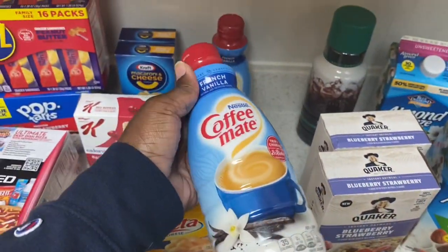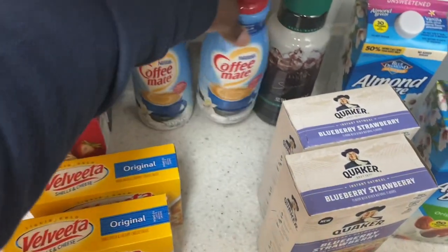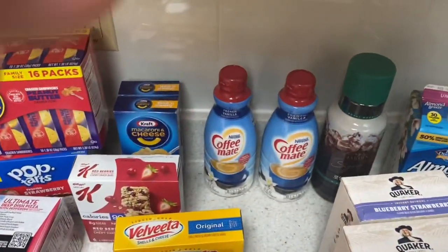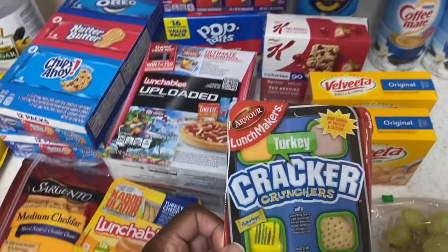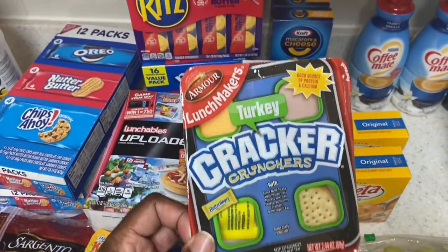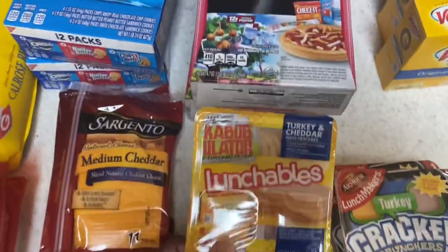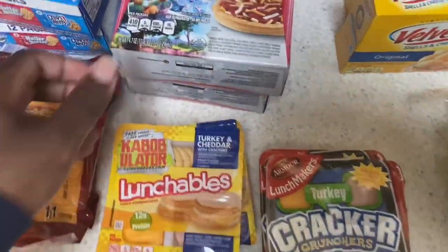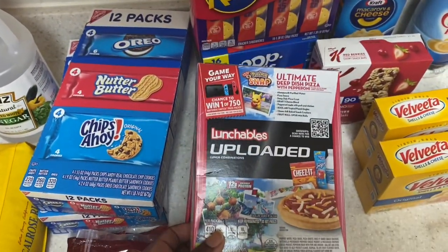I also got her some creamer, which is hard to come by here in Korea — they put a limit of only two at a time. So I got that for the wifey. I got some Lunchables for Eli — these are the ones that he liked. I also got some more of these ones that I like, so I'm going to eat these. Then I got Madeline and Junior these Lunchables because they like the pizza kind a lot.